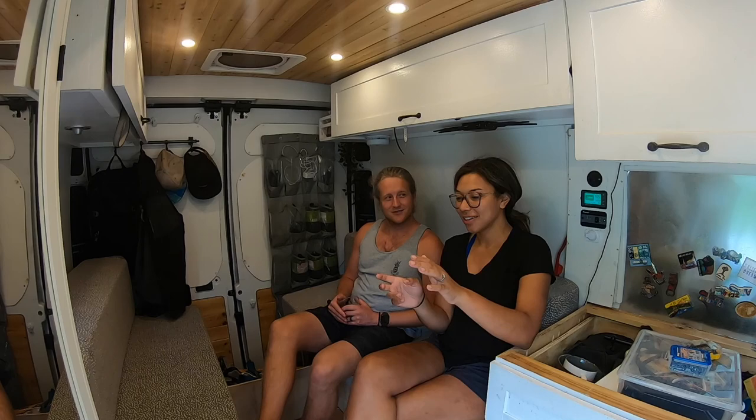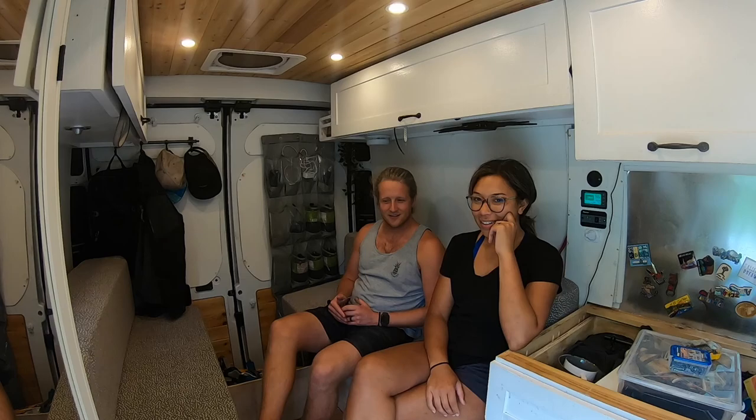But we have to find something that's going to fit there — it won't be that bad though. We got this. Anyways, to be continued.